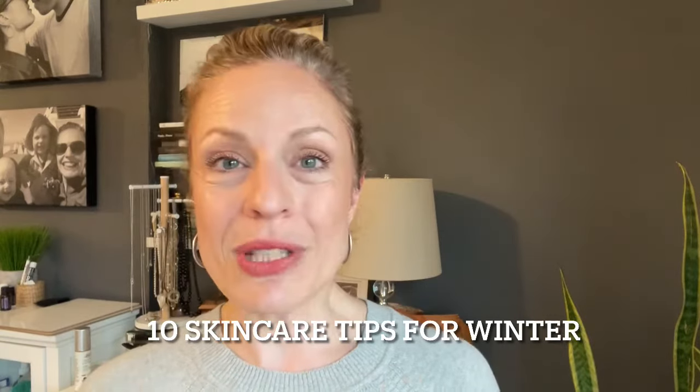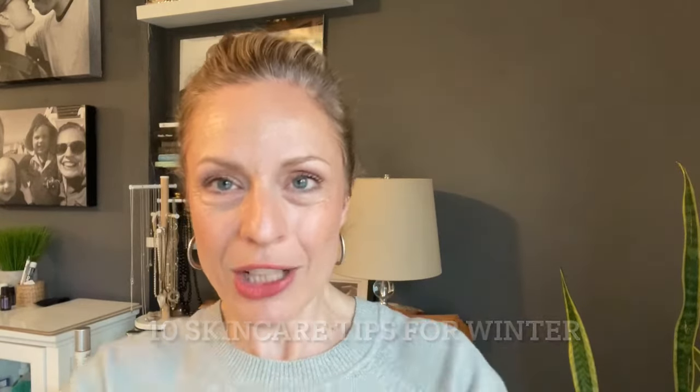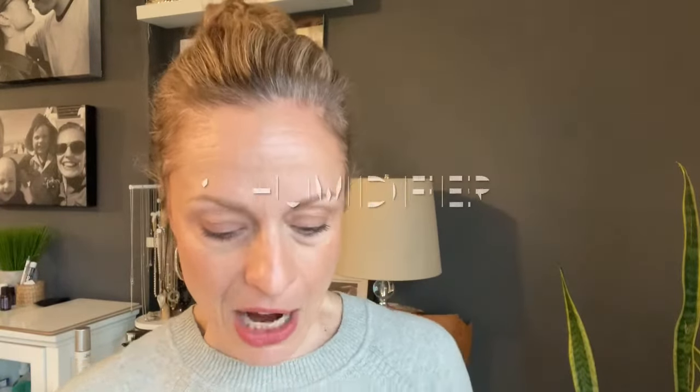I'm going to give you 10 tips for your overall care. I'm not going to include hair — I've done another video I can link below on how I take care of my thick curly hair. But I wanted to start out with the number one thing that I think is very beneficial for you, which is to have a humidifier in your room.